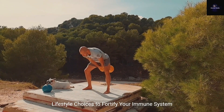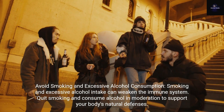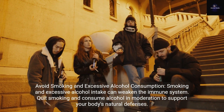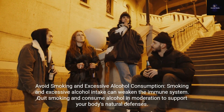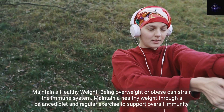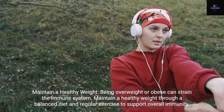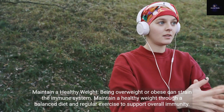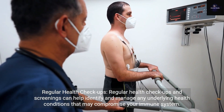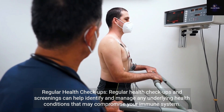Lifestyle choices to fortify your immune system: avoid smoking and excessive alcohol consumption. Smoking and excessive alcohol intake can weaken the immune system. Quit smoking and consume alcohol in moderation to support your body's natural defenses. Maintain a healthy weight — being overweight or obese can strain the immune system. Maintain a healthy weight through a balanced diet and regular exercise to support overall immunity. Regular health checkups and screenings can help identify and manage any underlying health conditions that may compromise your immune system.